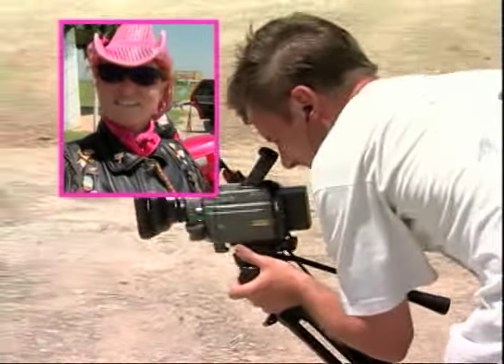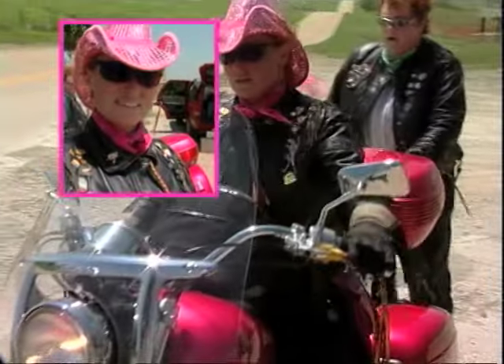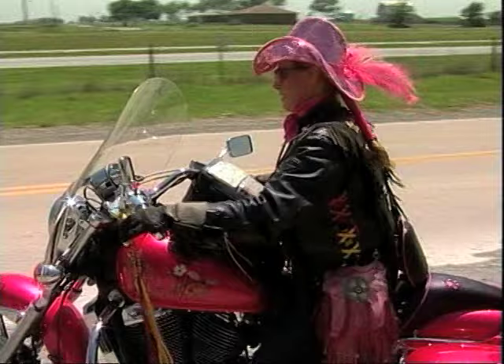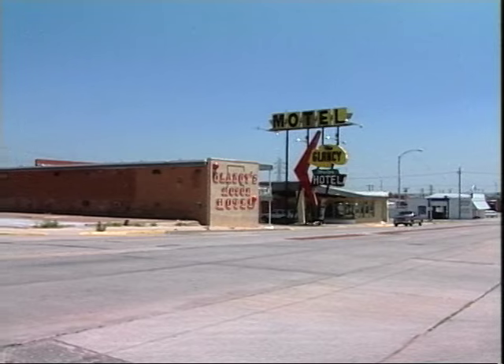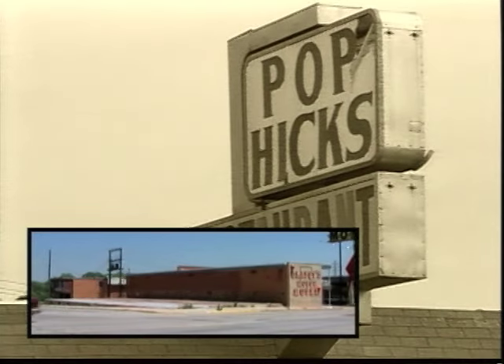Everybody knows Route 66. They don't know Route 99. Route 66 just resonates. Happy 75th birthday, Route 66! On down the road, beyond Weatherford in Clinton, a true Route 66 institution is gone — Pop Hicks restaurant, for decades known far and wide as Clinton's unofficial town hall, burned to the ground on August 2nd, 1999.